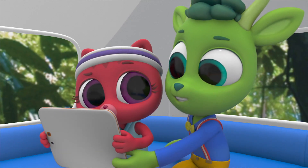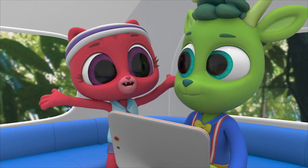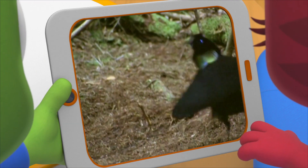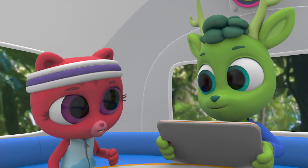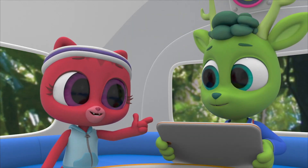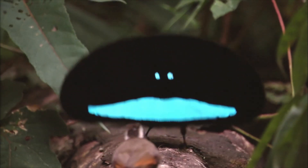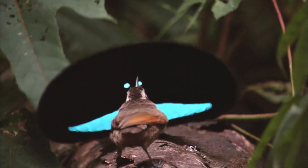And then it calls to the females. I heard it - it was loud. And when they come, it goes into its dance. They snap their tail feathers - it sounded like snapping fingers. Wow, look at that! Now that's a rainforest dance.